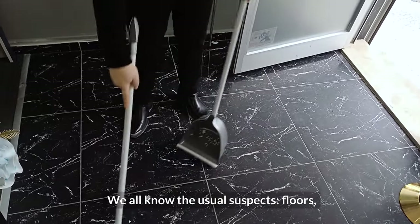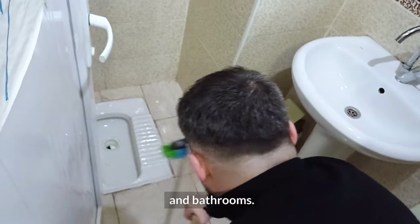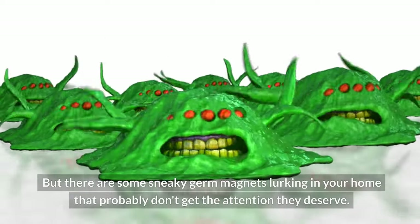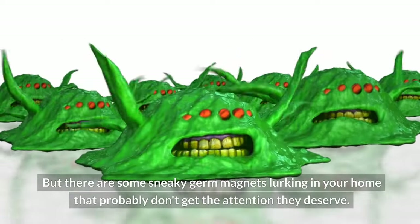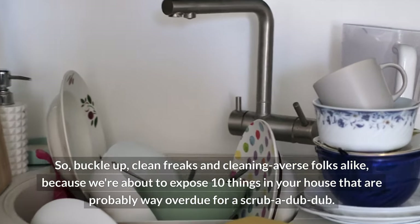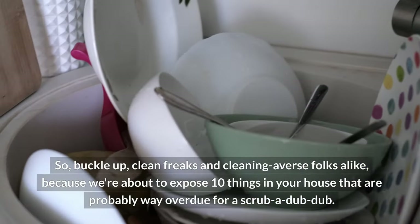We all know the usual suspects — floors, countertops, and bathrooms. But there are some sneaky germ magnets lurking in your home that probably don't get the attention they deserve. So buckle up, clean freaks and cleaning-averse folks alike, because we're about to expose 10 things in your house that are probably way overdue for a scrub-a-dub-dub.